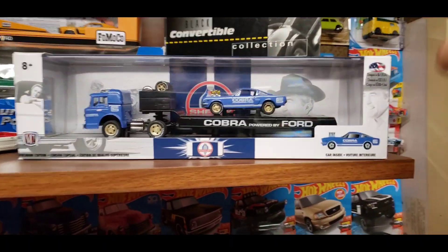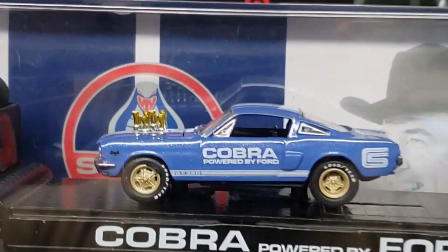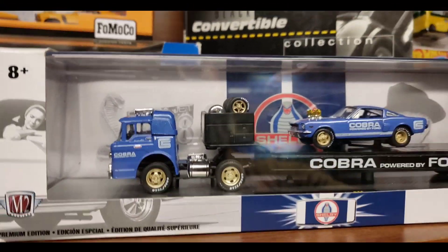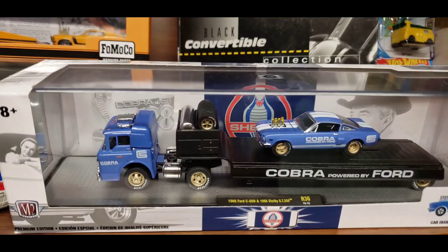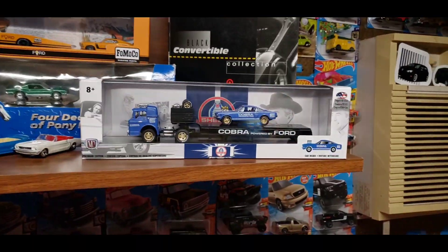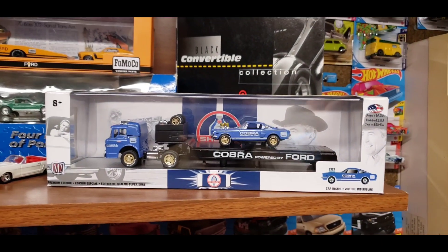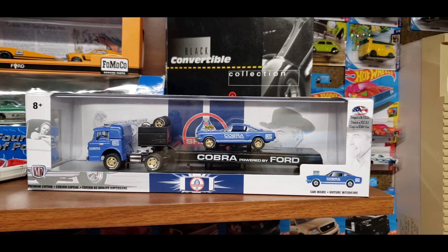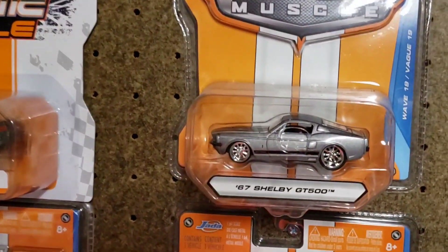Moving on right here, I did pick this up today. It is the '66 GT350 with the '66 C600 hauler and this thing just looks super clean. This is a 5,880-piece worldwide — anything Shelby I'm always going to collect. I just let this sit for some reason and I thought, you know what, let me just buy it before I regret it. Starting with some big time muscle.